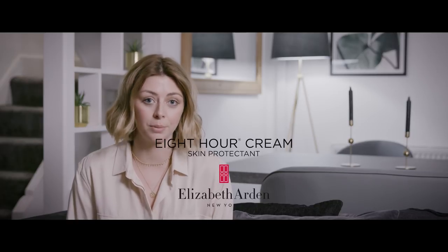Hey guys, I'm Emma Hill and today I have teamed up with 8-Hour Cream Skin Protectant by Elizabeth Arden to show you what a day's like with me.